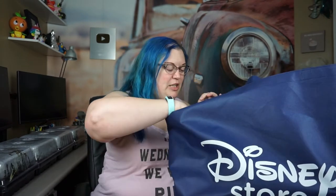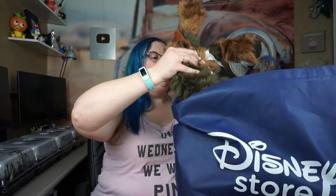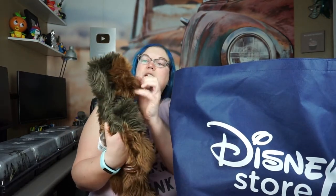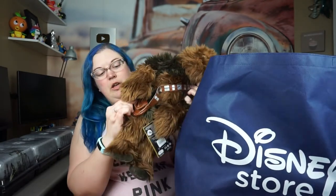The first item I got really excited when I saw — we have a stuffed Chewbacca toy and he is just so adorable. You can't really see his face but he's got his own little side satchel, and it does actually open up with a little velcro patch, so you could actually hide a few little goodies in there for yourself.